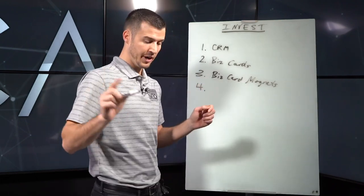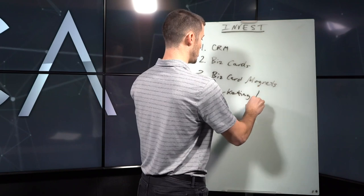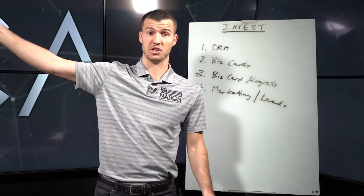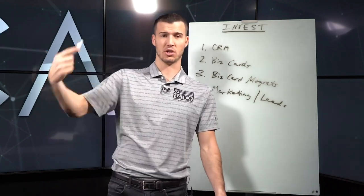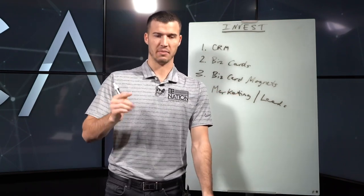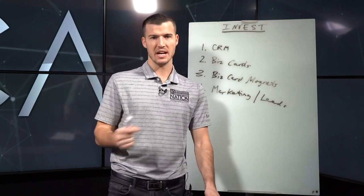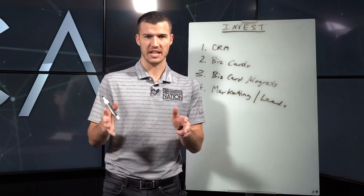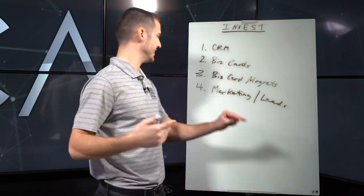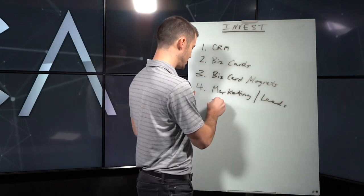The fourth thing to strongly consider is investing in marketing — whether that's buying leads from Security Agent Leads, buying marketing services from Security Marketing, or doing it yourself. The big reason insurance agents fail is they don't consistently get in front of people every single week. They don't invest money, they don't know what to do, and then they end up not getting in front of people consistently week in and week out. Marketing and leads can do that for you.